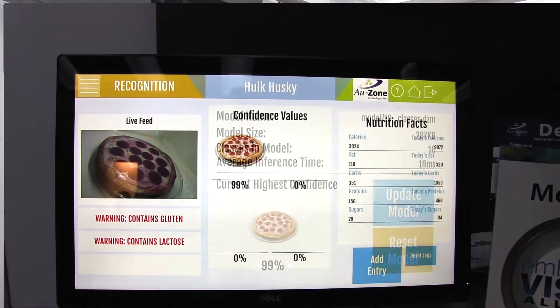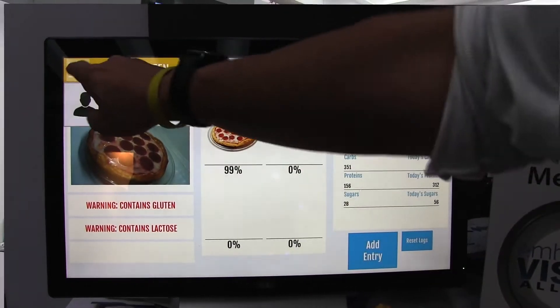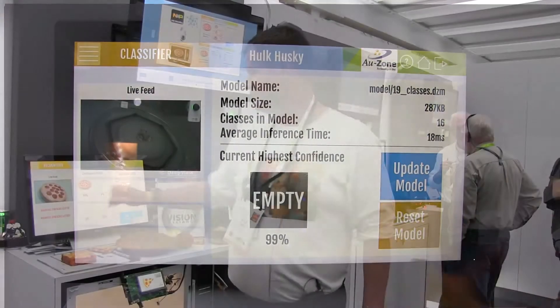On the IMX8, which is displayed on this screen, we're getting 99% accuracy. Once we can identify food, it allows us to do some interesting things, like being able to list allergy information as well as calorie information in case you're watching your weight.